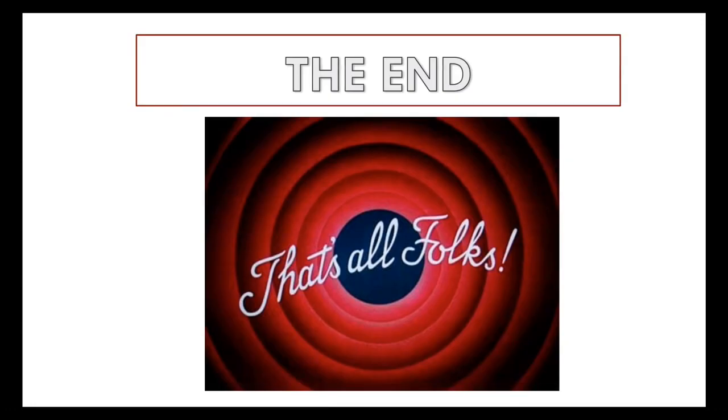That is the end of our lecture. Thank you for hanging out with me for this session. We hope you learned something and we'll see you soon. Thanks a lot, take care.